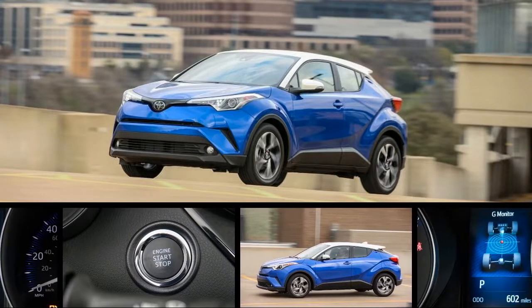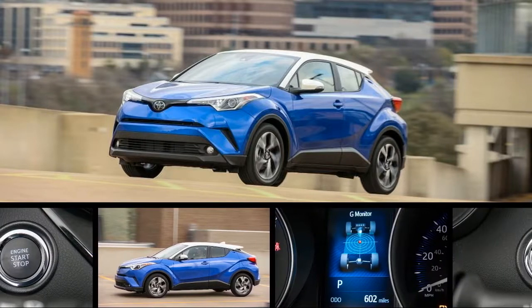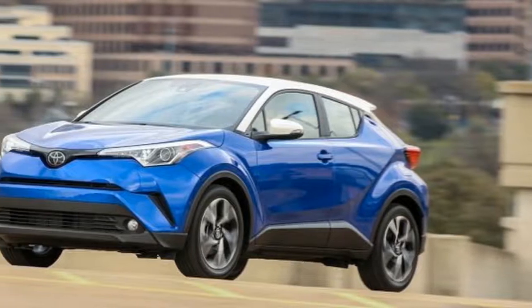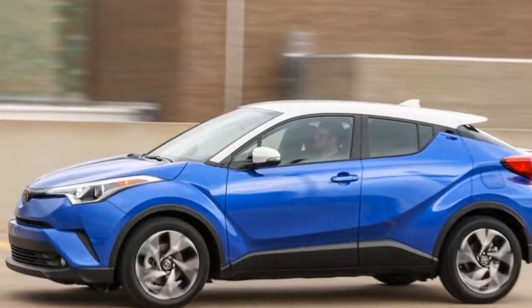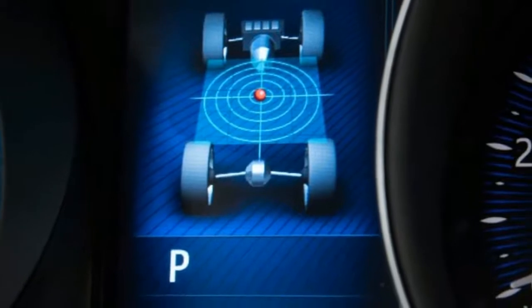Although Scion was snuffed out last year, the spirit of the entry-level brand lives on in Toyota models like the new CH-R subcompact SUV crossover. Although the CH-R was originally destined to wear a Scion badge in the States, it was a relatively painless process for Toyota to pivot and bring the funky crossover in as a Toyota.